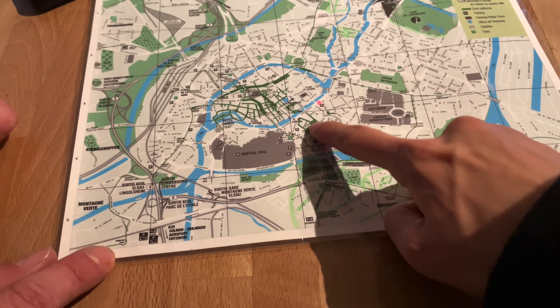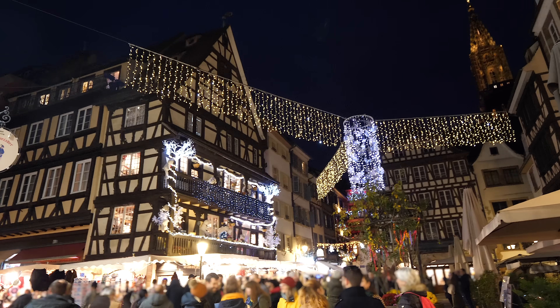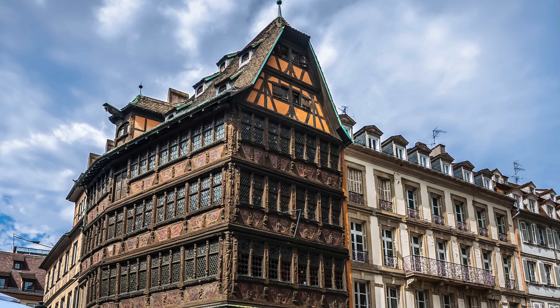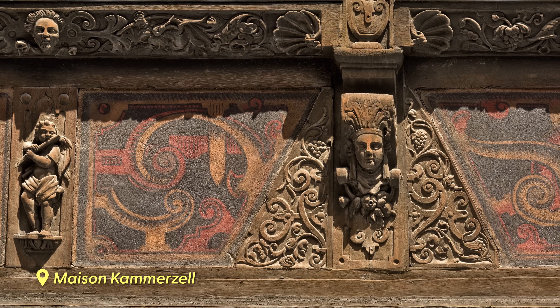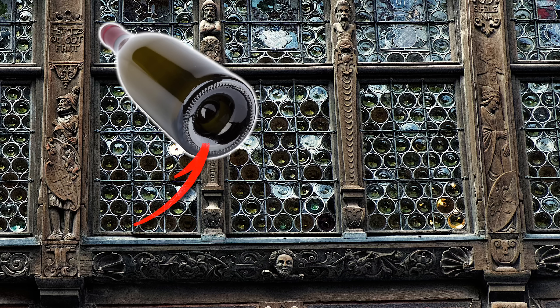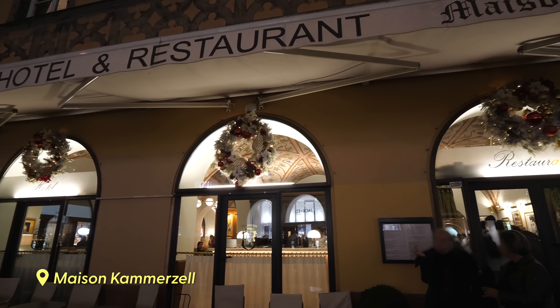The host points us toward French and Alsatian food options. Shortly after, we explore some Christmas markets around the Notre Dame Cathedral of Strasbourg. Next to the cathedral is Maison Camarxelles, said to be the oldest house in Strasbourg. Its foundation was laid in the late Gothic period, specifically the year 1427. The exterior has decorations that are both secular and sacred, while the stained glass windows are made from the bottoms of glass bottles. Today the house functions as a hotel and restaurant.